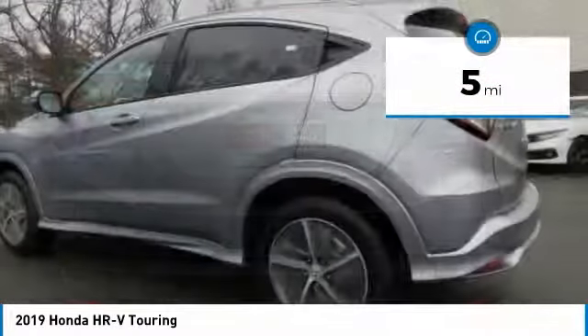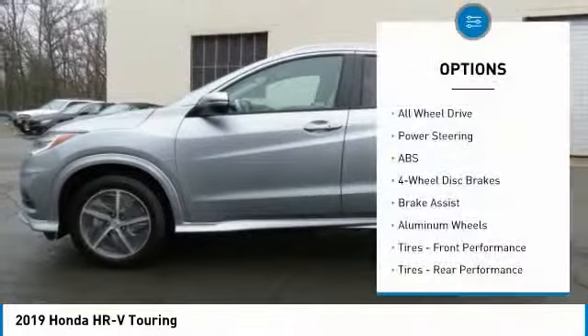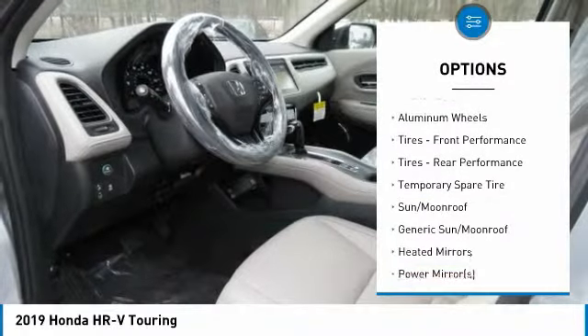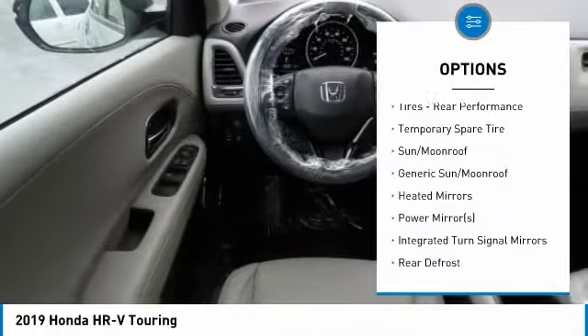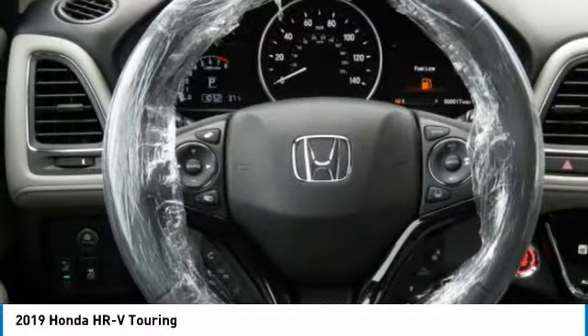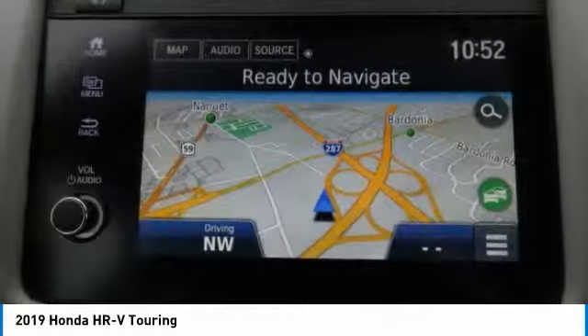This vehicle has less than 100 miles. Here are some of this vehicle's great options: all-wheel drive, steering wheel audio controls, keyless entry, anti-lock braking system, Bluetooth, leather-wrapped steering wheel, power steering, adjustable steering wheel, aluminum wheels, and cruise control.